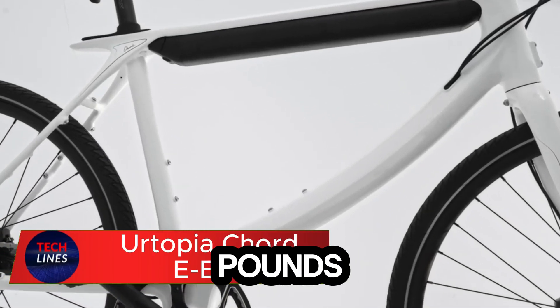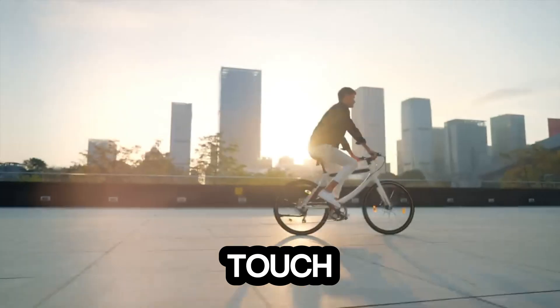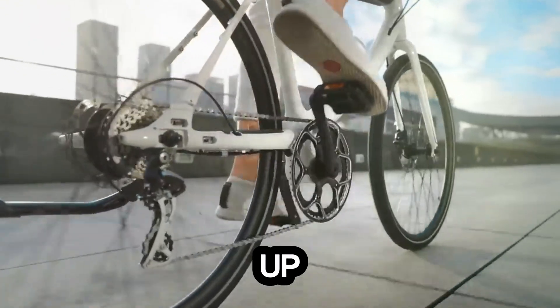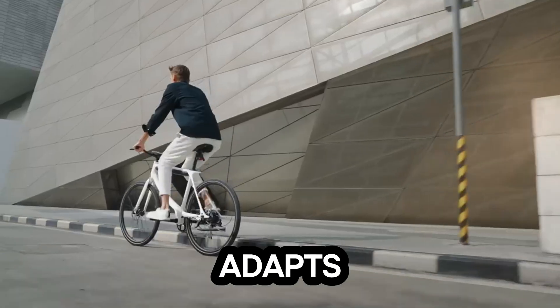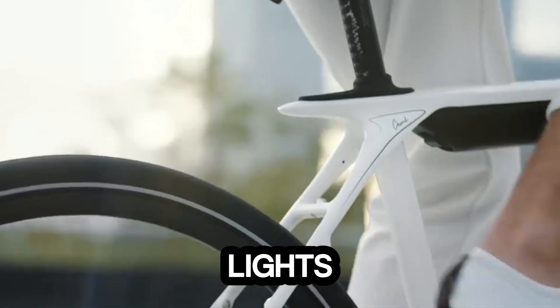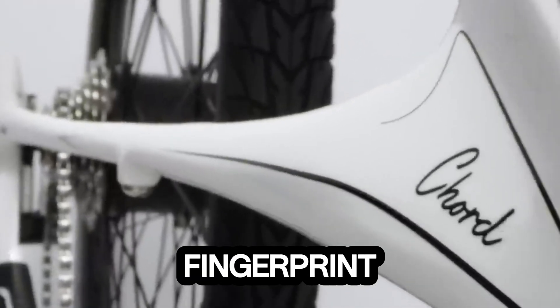Weighing just 46 pounds, it's built with a 661 aluminum alloy frame forged through advanced liquid technology — strong, durable, and premium to the touch. Beneath its minimalist design lies a 350W hub motor that delivers instant torque and a smooth, responsive ride, reaching speeds of up to 20 miles per hour. Its Shimano Asera 3x7 speed drivetrain adapts to every terrain, whether you're cruising downtown or climbing steep city streets. Safety and convenience are covered too, with integrated front and rear lights, fast charging via a 4A charger, and smart features like voice control, fingerprint start, and built-in navigation for a seamless connected experience.